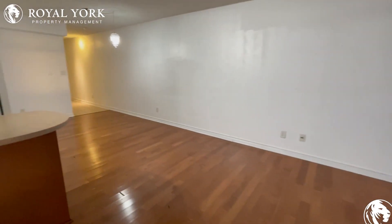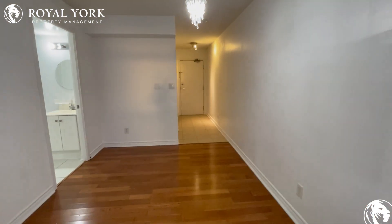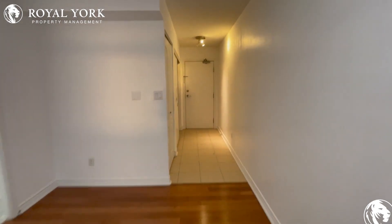If you're interested in this unit, you can call Royal York Property Management, available 24 hours a day, seven days a week. Thank you.